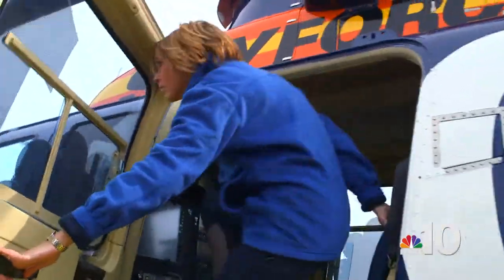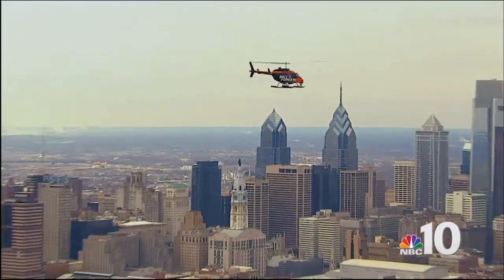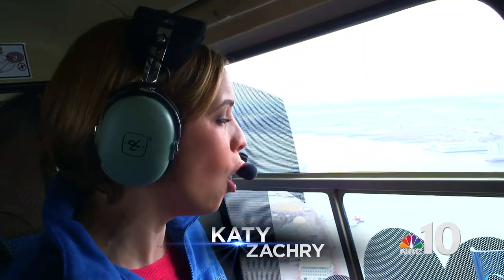But what really sets Sky Force 10 apart is how it revolutionizes news reporting in the area. Because Sky Force 10 can help us cover the story by putting our reporters on the scene from up above. Now we've got a multi-tiered approach.